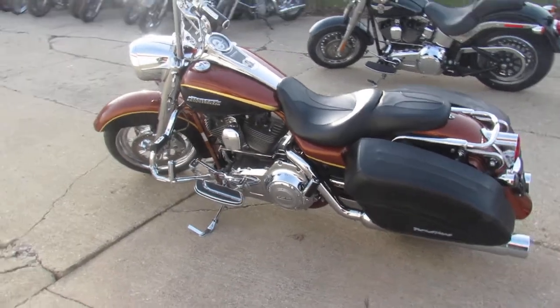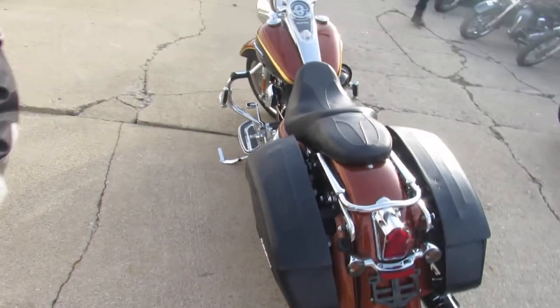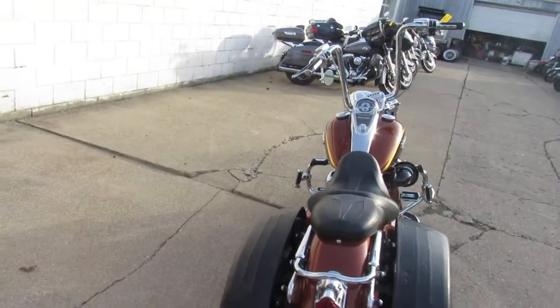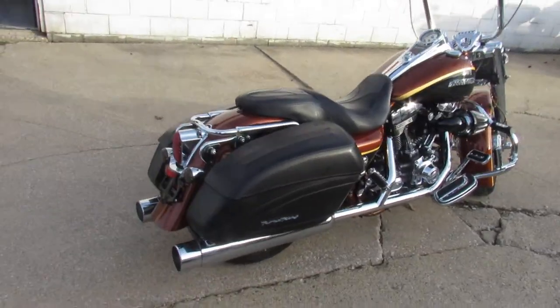What is going on guys? It's Approval Powersports rocking out some videos on the used Harleys we just got in. We've got a couple more semis coming in, so keep an eye on our website, YouTube channel, and Facebook page. We're going to have over 600 used bikes here.